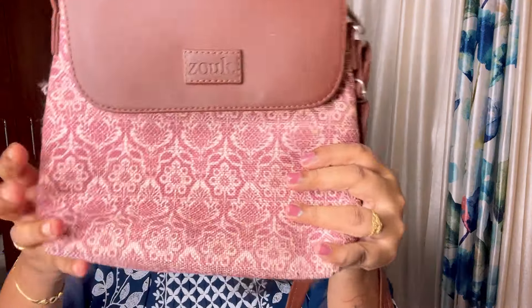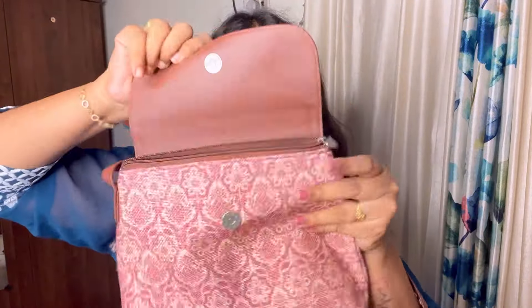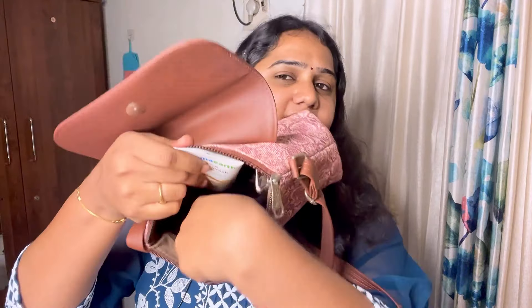First, we will start with the sling bag. You will use this sling bag — you can also see the name on the screen. This is a print, and you can see it has a closure type. There is a zip and a button closure, and there is a main zip on the back side.